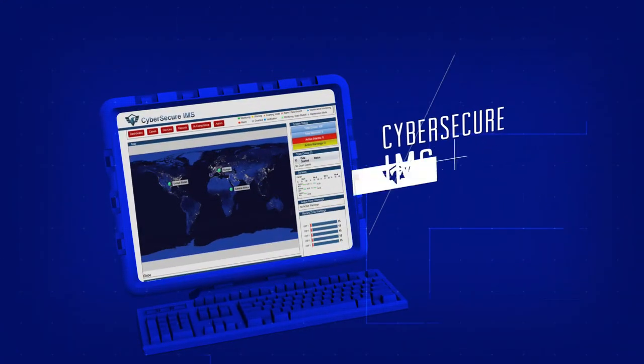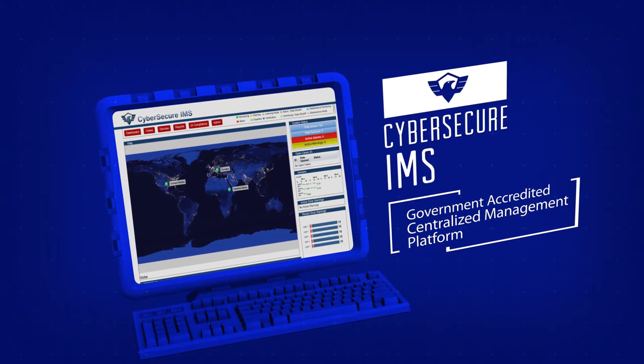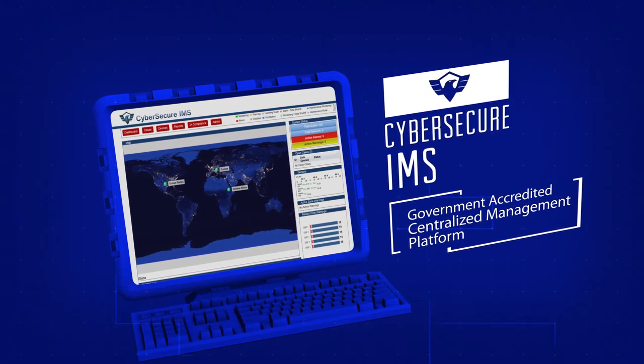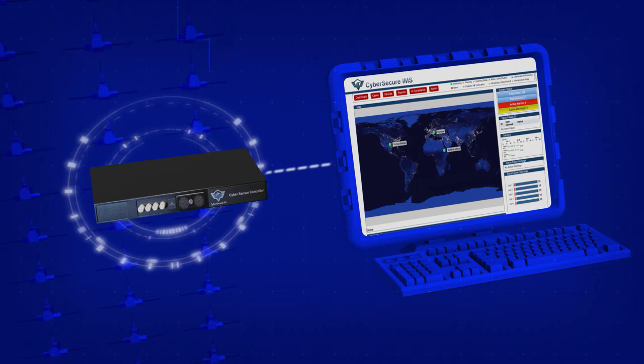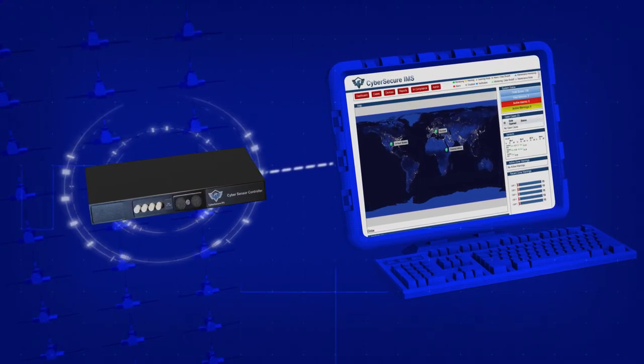Lastly, there's the CyberSecure IMS — a government-accredited, centralized management platform. CyberSecure IMS collects alarm information from the controller to provide live monitoring of your infrastructure assets.